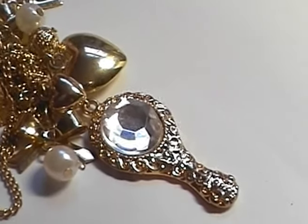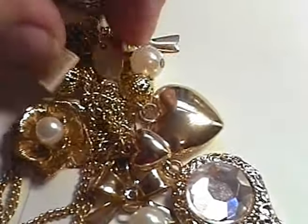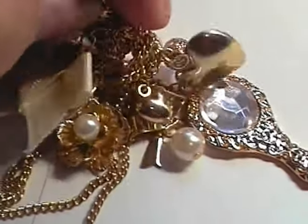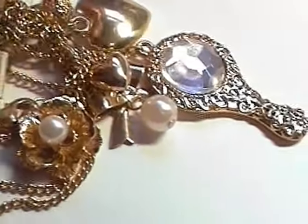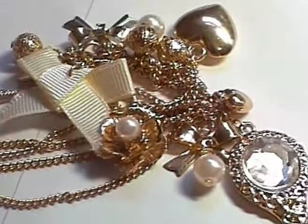There's also a little Eiffel Tower, some little gold beads and sweet little hearts. So that was all that.